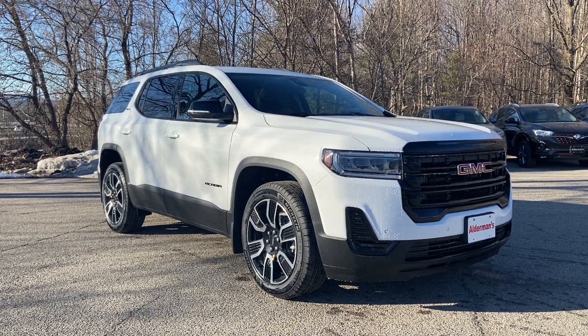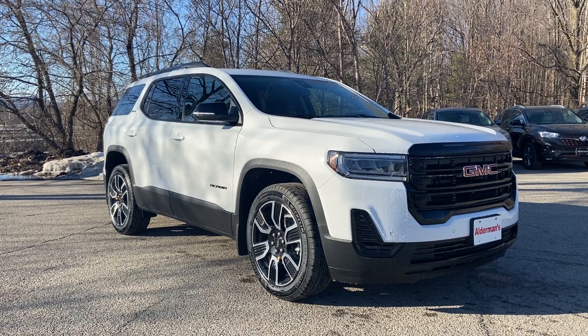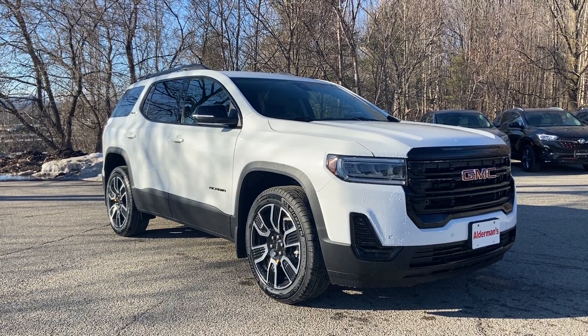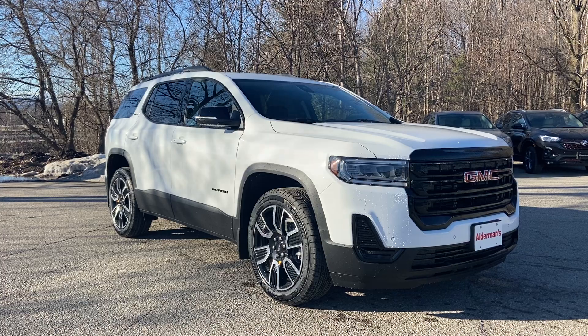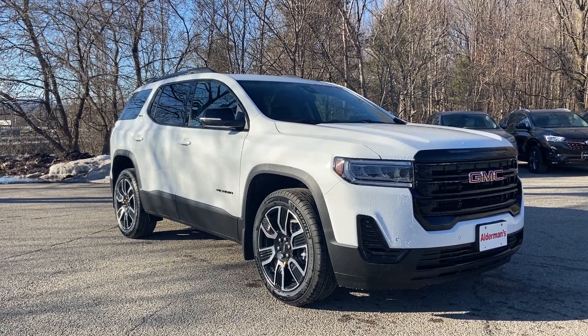Hello Sarah, Justin Pill here from Alderman Chevrolet Buick GMC, Vermont's favorite car dealership. We're known for awesome deals and fabulous service. Sarah, I wanted to thank you for your recent inquiry on this 2021 GMC Acadia SLE.